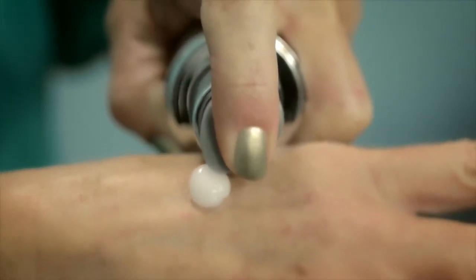Since my dermatologist recommended HA5, I've really noticed a change in my skin. It's smoother, the wrinkles are less apparent, and it's really made me feel better about myself and more confident in my skin.